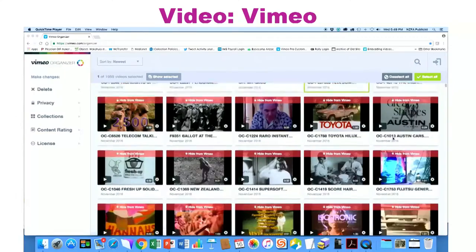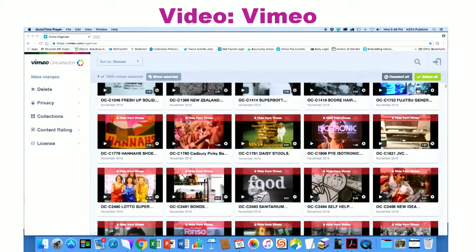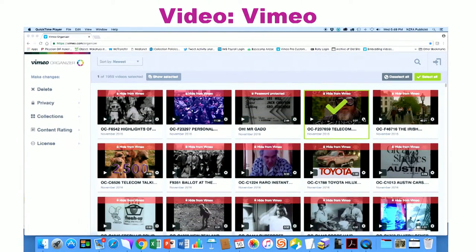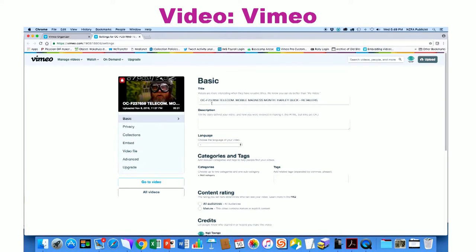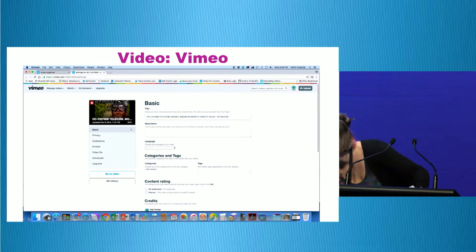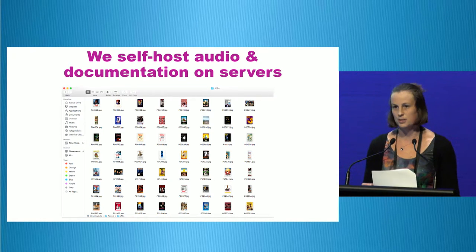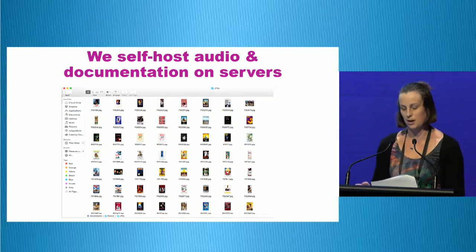In the back end of our Vimeo account you can see there's an OC prefix on all of the videos — that's how Supplejack knows in the harvest scripts to pull those videos into the online catalogue. It goes and searches our Vimeo account for everything that has OC in it. There's an example of a video with the OC and reference number title — it matches the reference number up with the reference number in FileMaker. We self-host photographic items on servers at Ngā Taonga, labelled by reference number, so Supplejack knows to match them with the right record from FileMaker.